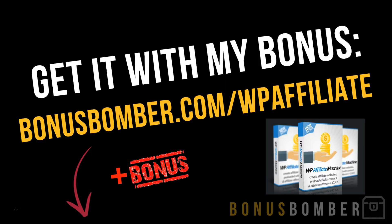If you buy the WP Affiliate Machine via the link under my video, bonusbomber.com/WPAffiliate, go to the site, look at the video from Anchor, buy the WP Affiliate Machine, and just write me a mail to bonus@bonusbomber.com so that I know where I can send you the bonus packages.